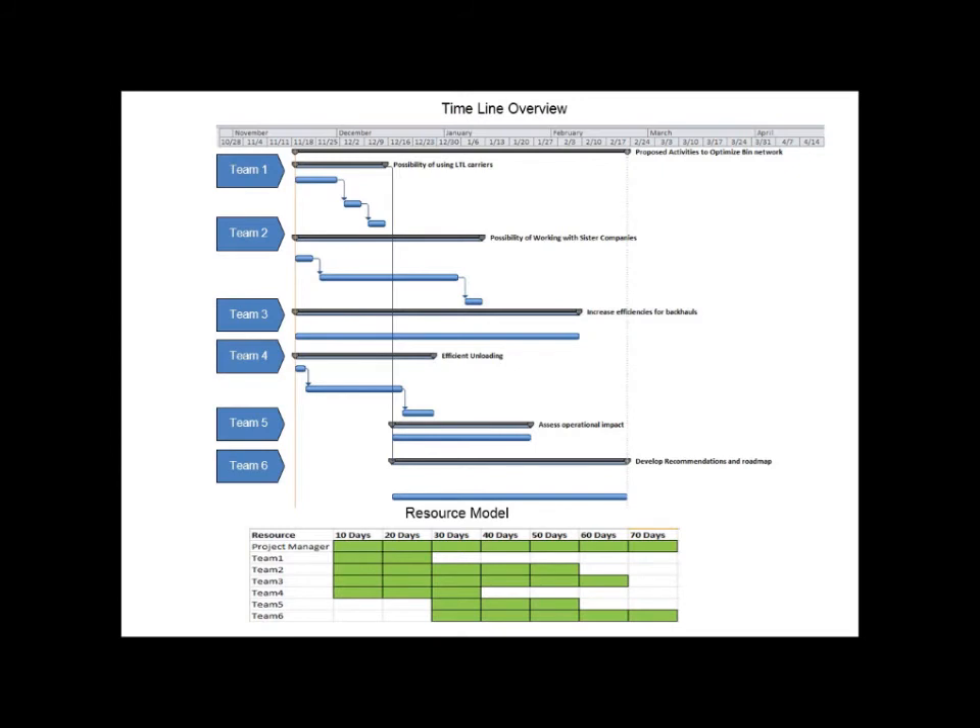Hi, my name is Ming and I will be going over the timeline for the proposed project. The proposed project will have a 70-day span and will be divided into six teams. The first four teams will each work on the four recommended approaches that we have just introduced. Note that team 3 needs a longer time to complete its task as it needs to analyze the backhaul truckload across all PepsiCo networks.